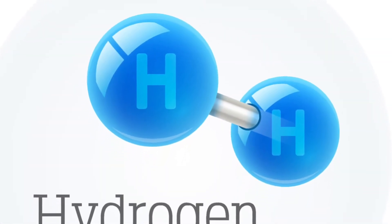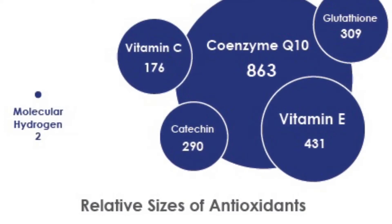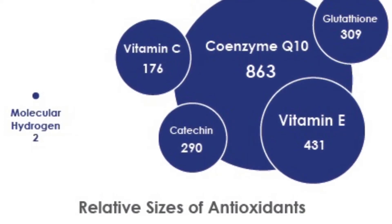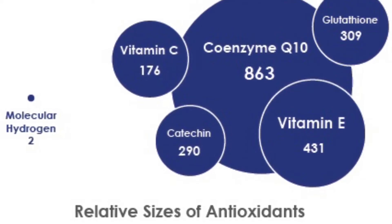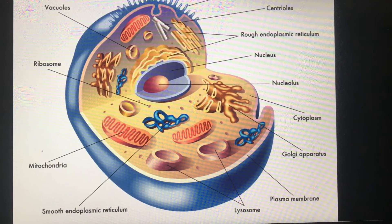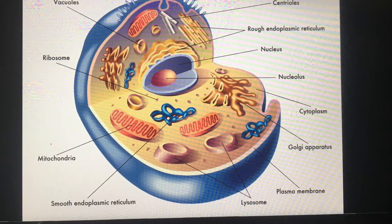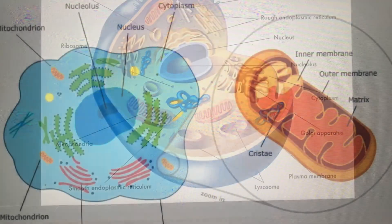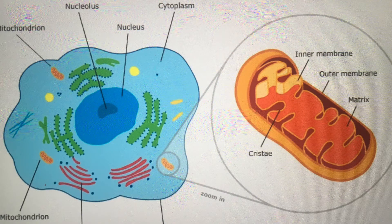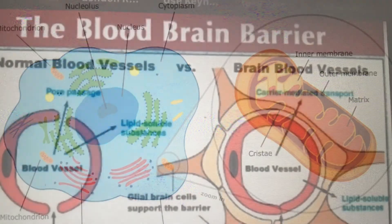Molecular hydrogen is the smallest and purest antioxidant that exists. H2 is far smaller than any other antioxidant, allowing it to easily penetrate deeper into our cells than any other antioxidant. In fact, it is even small enough to enter the mitochondria, the cell's energy factory, meaning molecular hydrogen provides antioxidant protection at the source of harmful free radical production.